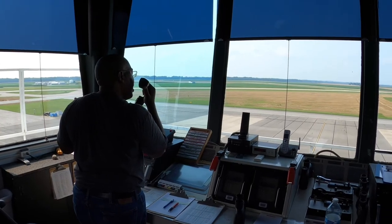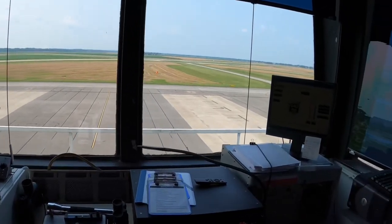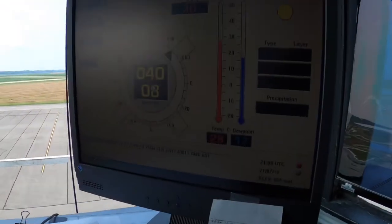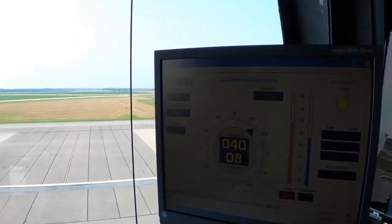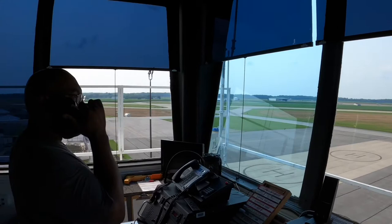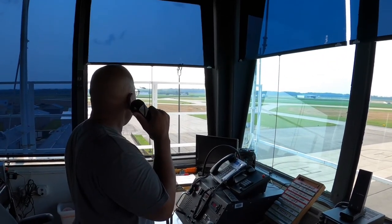And now there's traffic — a Cirrus aircraft on the five mile final for runway 23, circling to runway 5. Traffic in sight, cleared to land, runway 5.